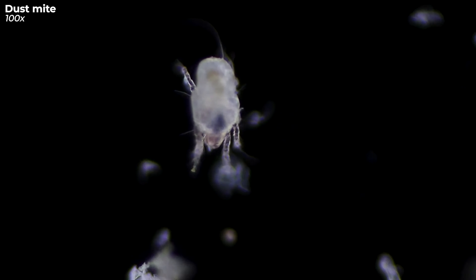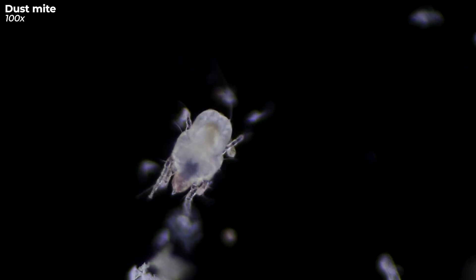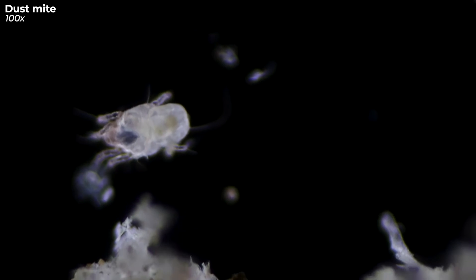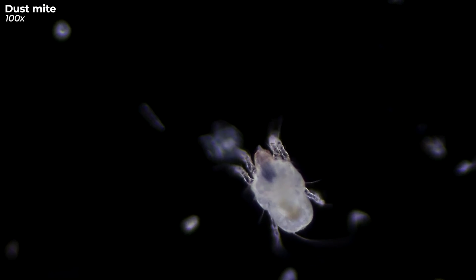Here's another fun fact — and by fun, I mean utterly terrifying. Given the right conditions, these little terrors can reproduce at lightning speed. In other words, every three weeks, their numbers can double. Sleep tight with that thought.